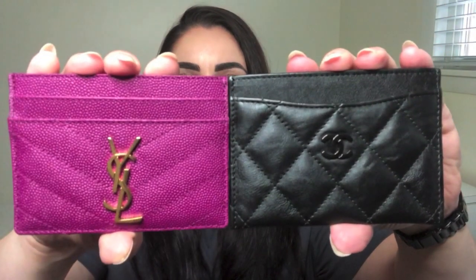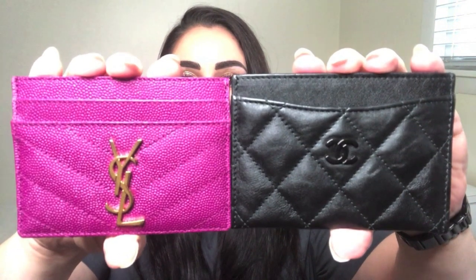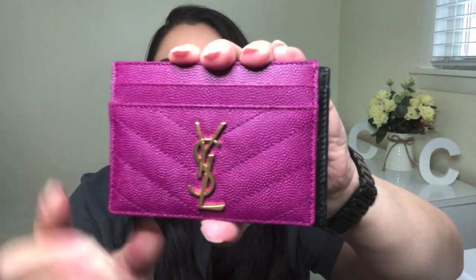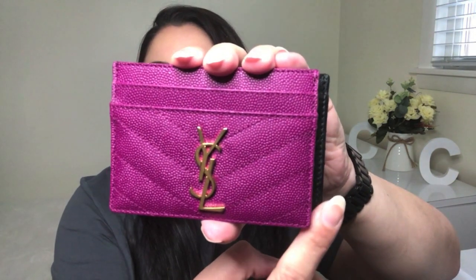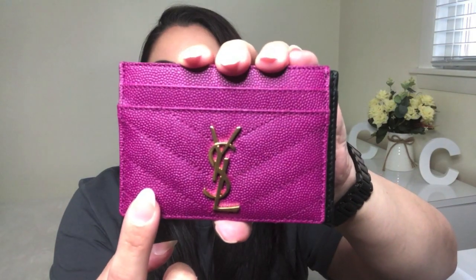Here is the Chanel flat card holder and here is the Saint Laurent flat card holder. As you can tell they both are the same height of three inches, but that is where the similarities end as far as the dimensions are concerned. If you put them on top of each other evenly you will see that the Chanel card holder is a little longer — the Chanel measures 4.4 inches across whereas the Saint Laurent measures 4 inches across.